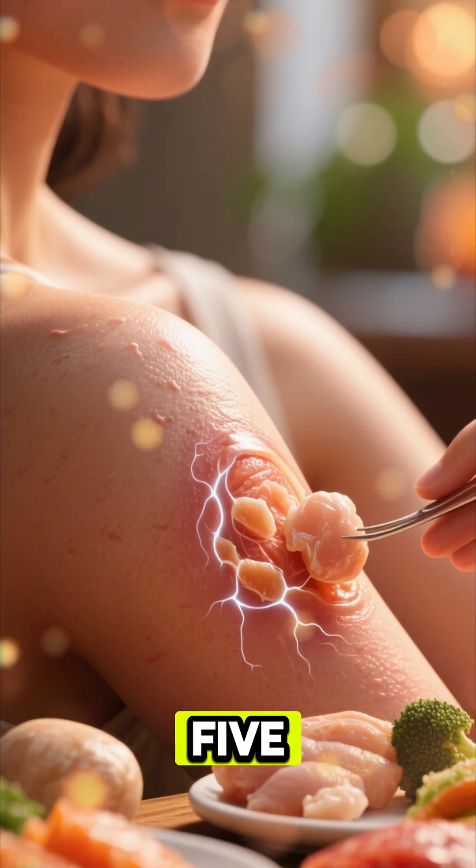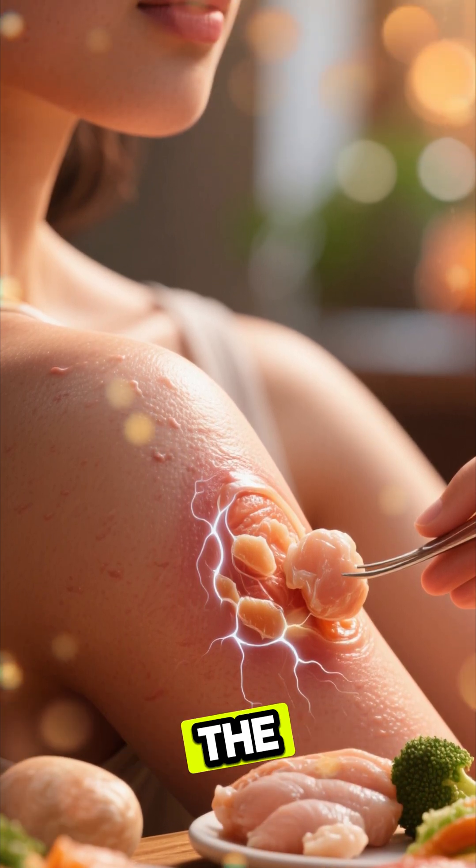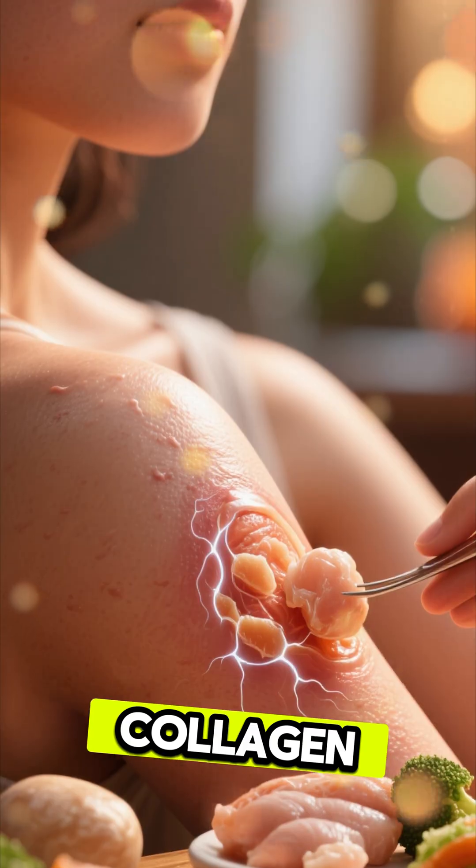Number 5. When your skin heals slowly, it may need more protein — the building block of collagen.